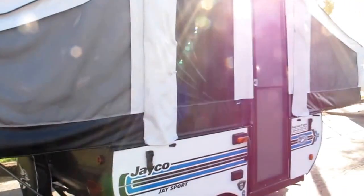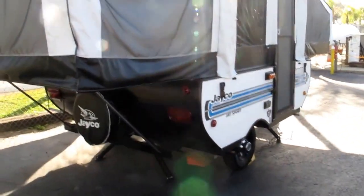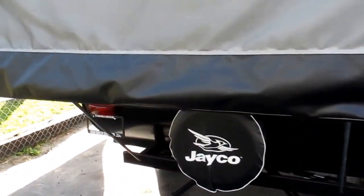Not only is it water resistant, it's waterproof. This camper is easy to set up — it's got a nice simple little crank system. It also has a spare tire, and diamond rock guards in the front and in the rear of the camper.